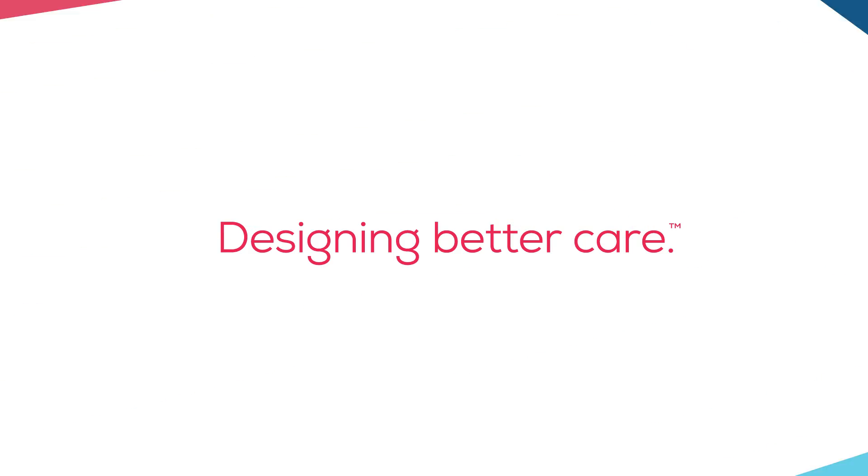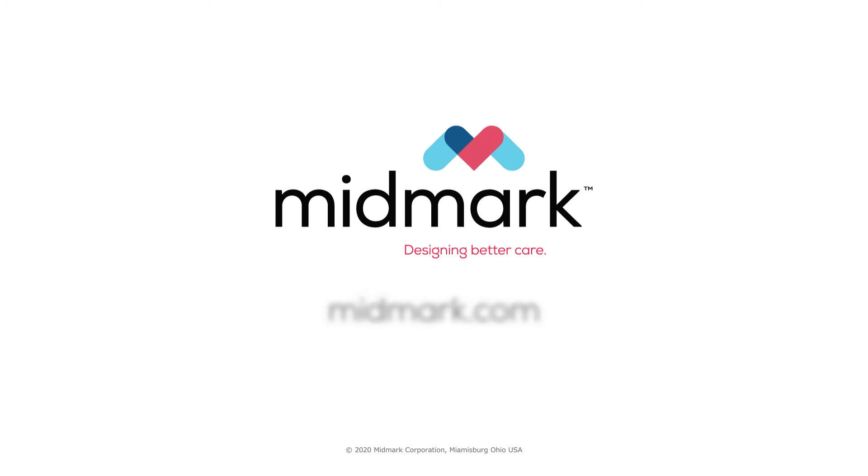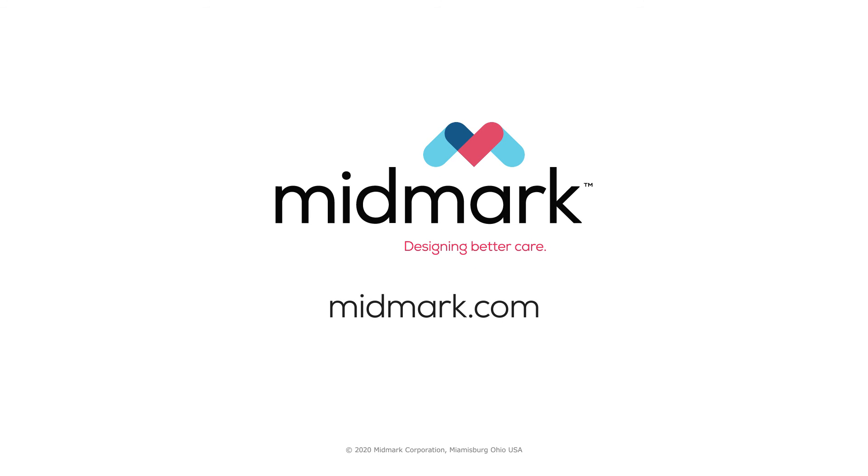Midmark is committed to enriching experiences between caregivers and their patients by bringing clinical spaces, technology and workflows into harmony. To learn more, call 1-800-MIDMARK or visit midmark.com.